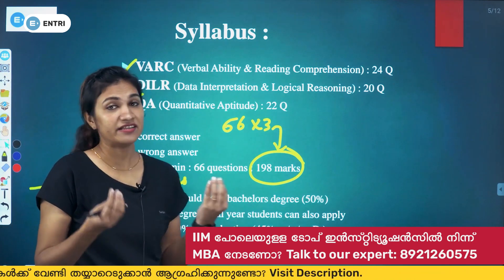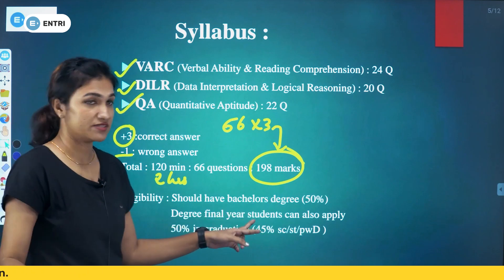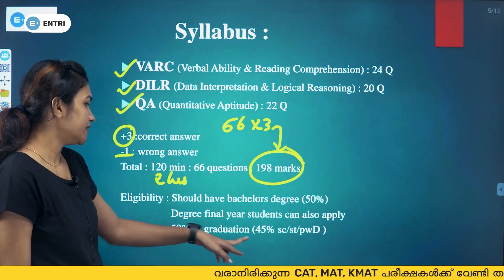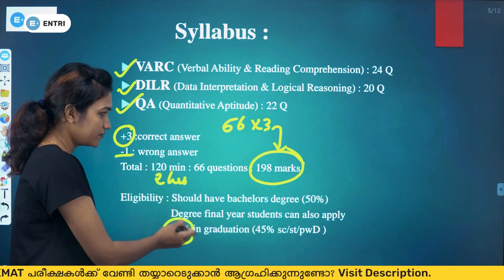To be eligible for the CAT exam and MBA admission, you must already be a graduate with a 3-year degree and a minimum of 50% marks. Final year degree aspirants can also apply. For SC, ST, or PW (Physically Challenged) candidates, the minimum required marks are 45%.